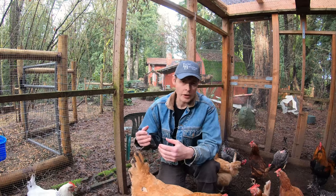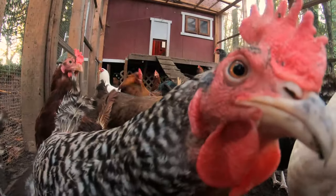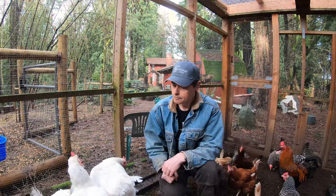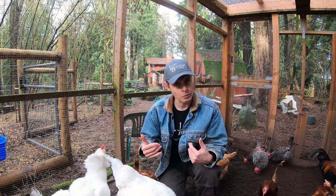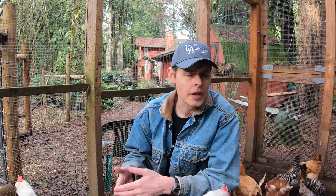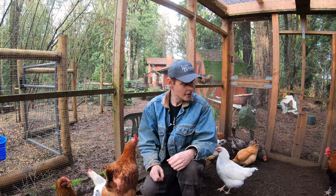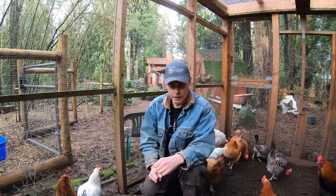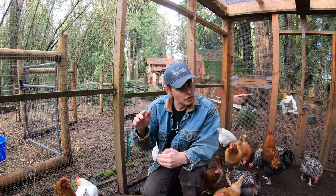Chicken vision is very different from humans. Chickens see a greater portion of the spectrum than we do. Their night vision actually isn't as good as ours. Because their eyes are on either side of their head, they can see things coming from every direction. And one of those eyes is dedicated to seeing things up close, while the other eye is better at seeing things a little further away.